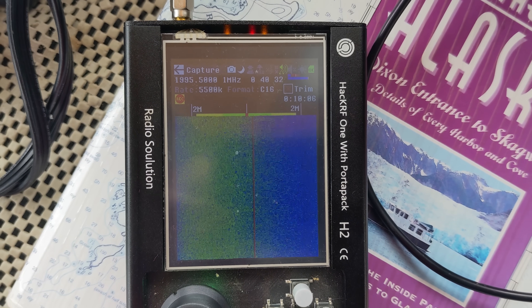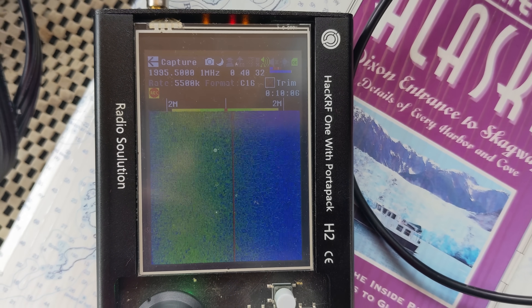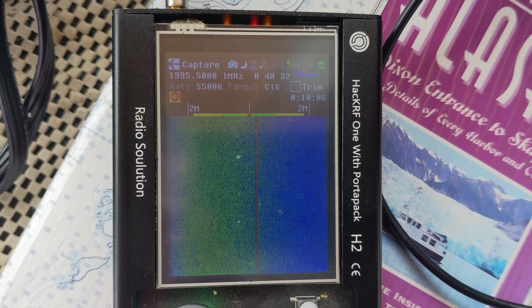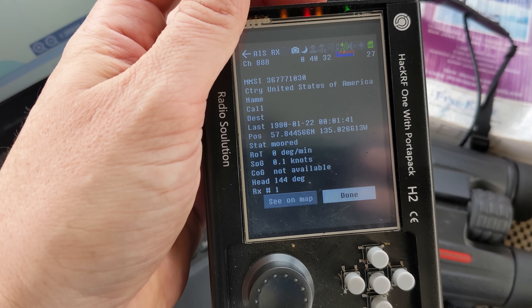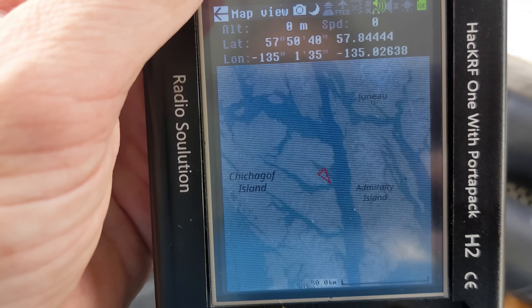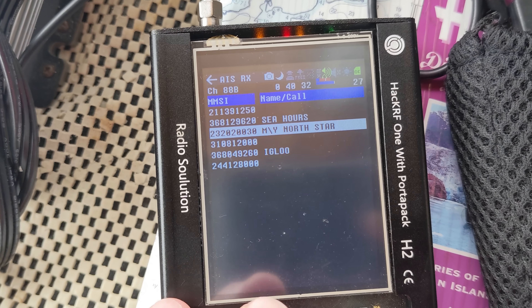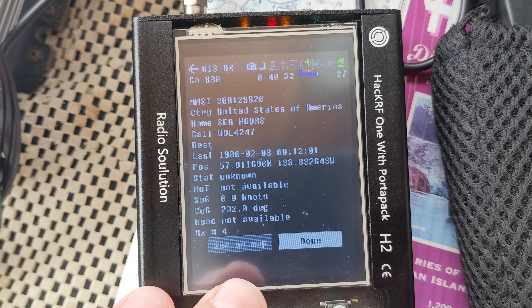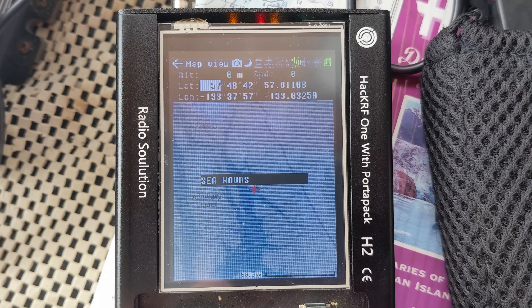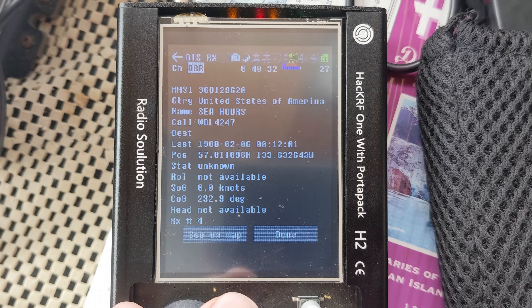Another radio gadget I played around with on this trip was the HackRF Portapack. I've shown this before on the channel — it has a bunch of interesting apps built in and is kind of a standalone software-defined radio system. One app I wanted to play with was called AIS, or Automatic Identification System. This is kind of like the boat version of ADS-B for planes, and can show identity, position, course and speed, and other data for properly equipped boats. It was fun to use somewhere with more AIS-equipped boats compared to back home on the Mississippi River, where just one or two vessels use it.